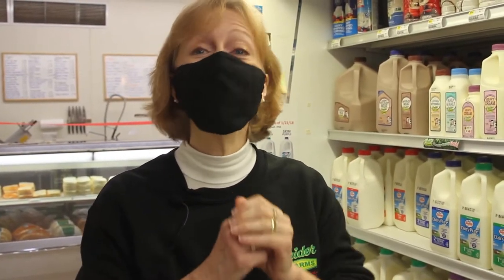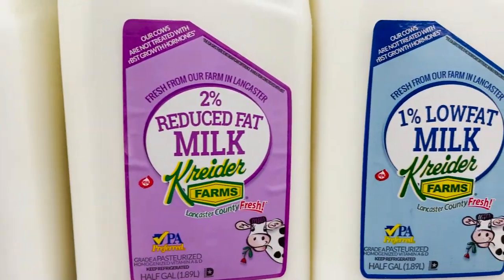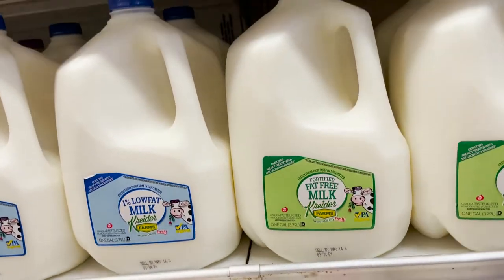In this aisle you will find more products from a locally owned family business, Kreider Farms. Right here we have Kreider Farms milk — we have our fat-free, 1%, 2%, and whole milk in gallons and half gallons. Our milk is so fresh that it is often bottled the very day that our cows produce it.